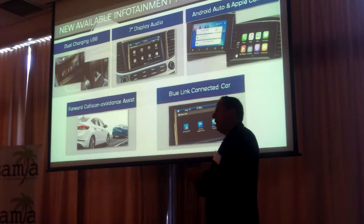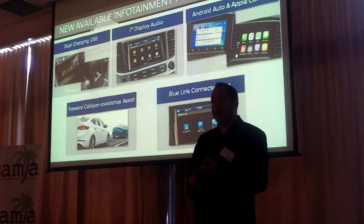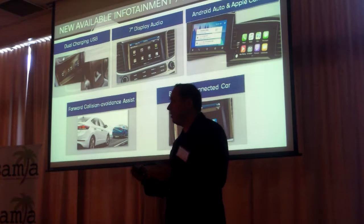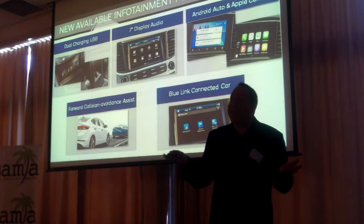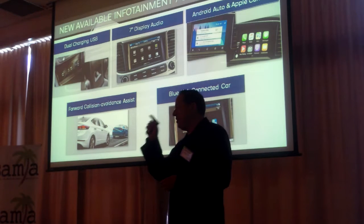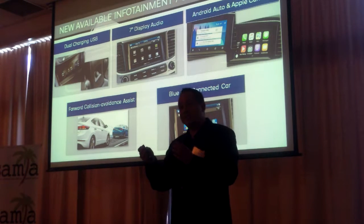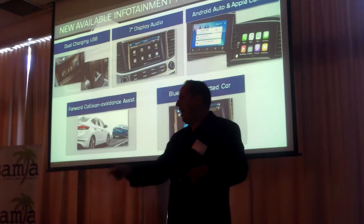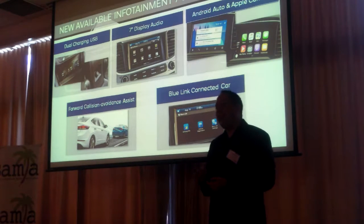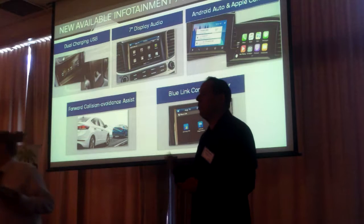We have Blue Link connected car, which offers great features including safety features like automatic collision notification. A lot of people buy this vehicle for their children as a starter car, so as a parent you can use three features: a curfew alert to notify you if your daughter is coming home beyond curfew; a geofence where you can set a boundary — for example, not going out of Miami — and you'll get a text message if they do; and a speed alert to tell you if they exceed 75 or 70 miles per hour.